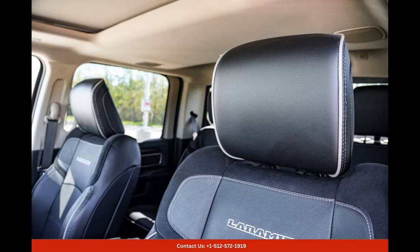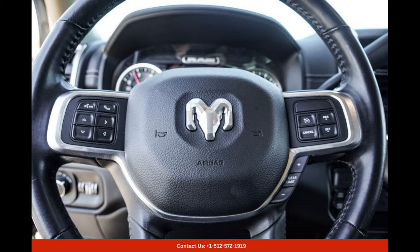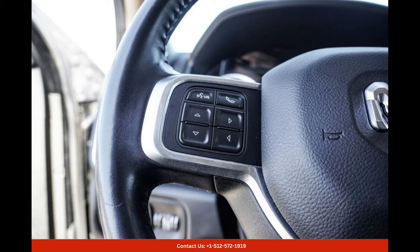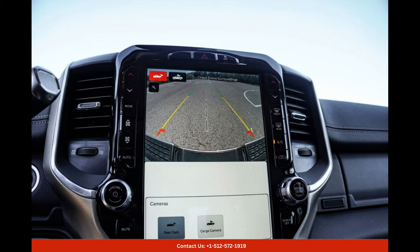One of the most striking features of this truck is its Diamond Black Crystal Pearl exterior color. The deep and lustrous black finish is complemented by a pearl-like sheen, giving the truck an elegant and refined appearance that demands attention. This unique color enhances the truck's sleek design and muscular lines, creating a truly captivating visual presence.